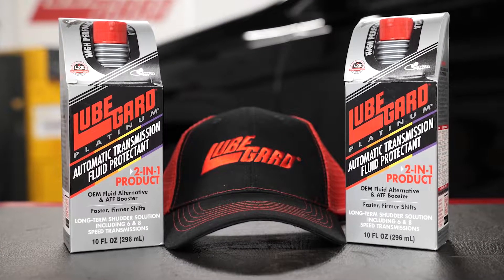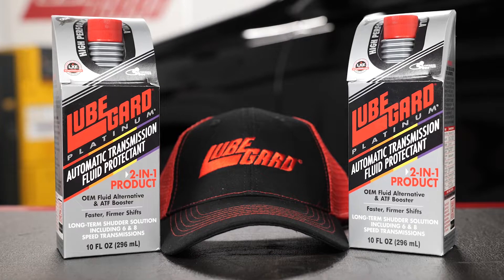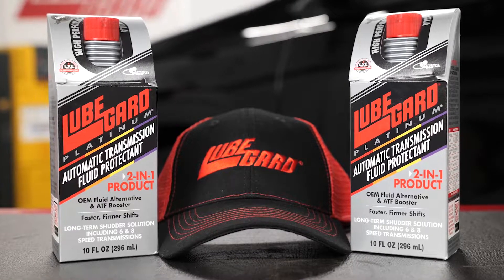By adding Platinum, you'll also be protecting the transmission from friction, wear, heat, and additive depletion.